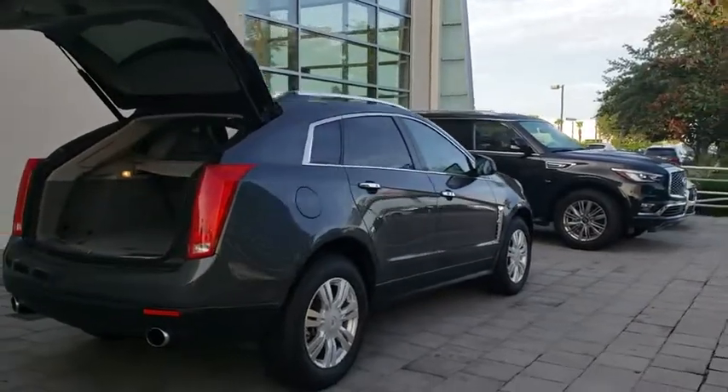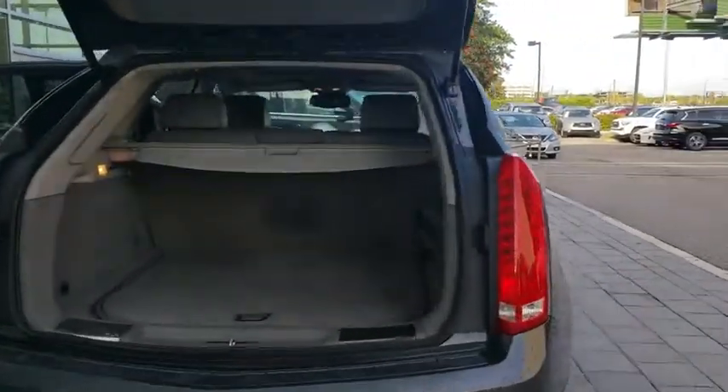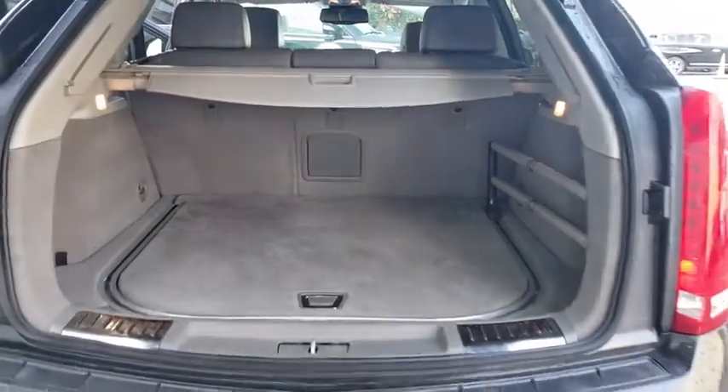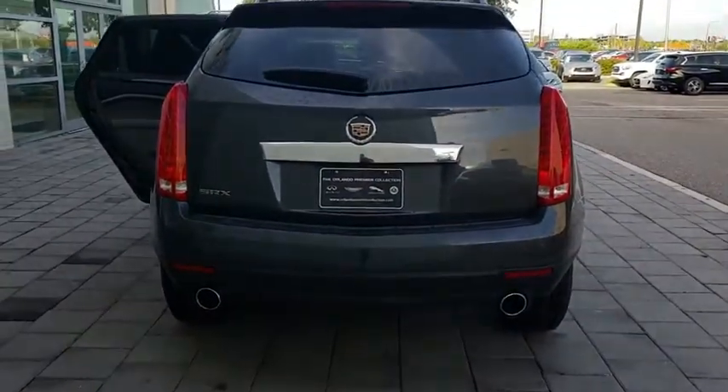Luxury lovers will delight in the new stylish handcrafted cabin. And for technology lovers, the list of high-tech features is too long to list. This vehicle has less than 115,000 miles. Here are some of this vehicle's great options.